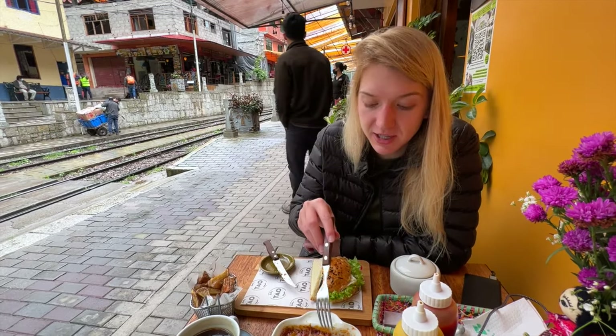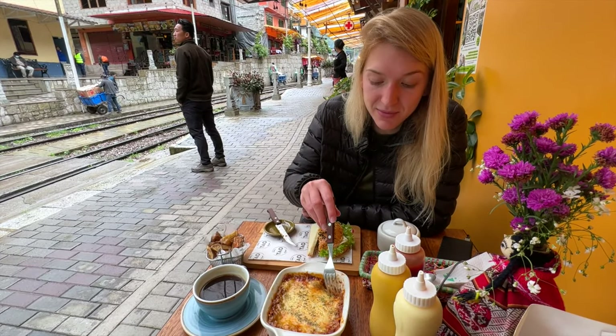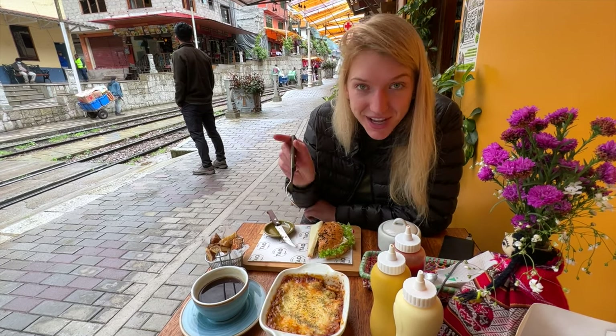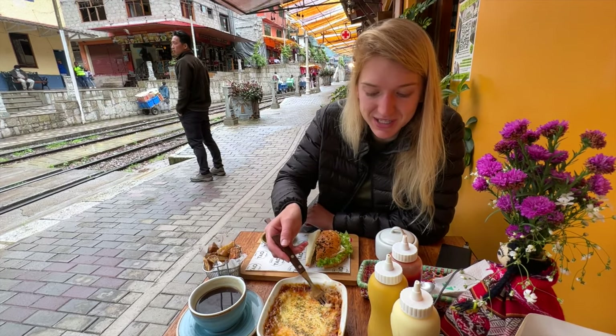We have the vegetarian lasagna — I'm not even sure how it's vegetarian because it kind of looks like there's some meat in there, but I don't even care because I'm so hungry and this is amazing. It's also kind of fun that the trains are going by. You really feel like you're in the spirit of Aguas Calientes.